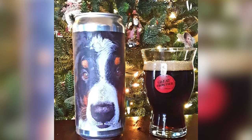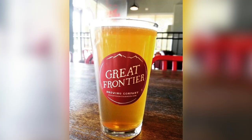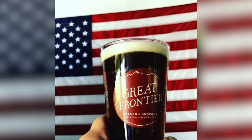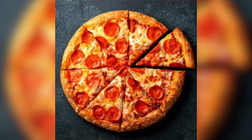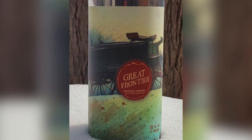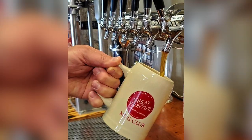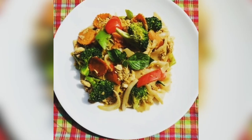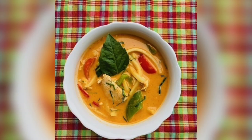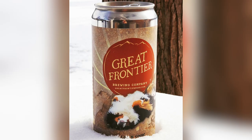Great Frontier Brewing Company: Opened in 2015, Great Frontier Brewing Company specializes in gluten-free and gluten-reduced beers, including one that won a gold medal at the Great American Beer Festival. The flagship beers include the Blond Annie, which is gluten-free, four that are gluten-reduced, and others that are traditional beers. They also have gluten-reduced seasonal beers. There is no food menu available online, but older reviews mention food trucks. Be sure to inform your server about your allergies or dietary needs before ordering.